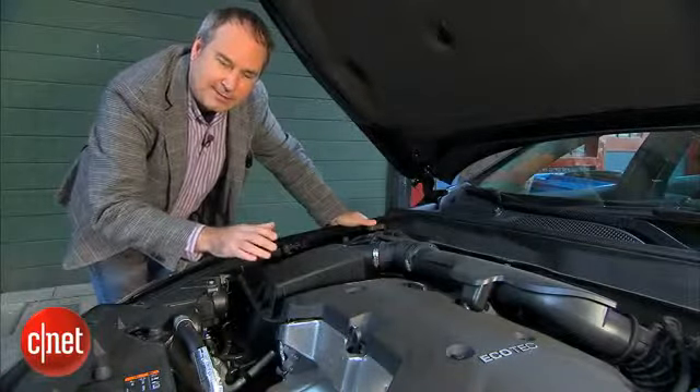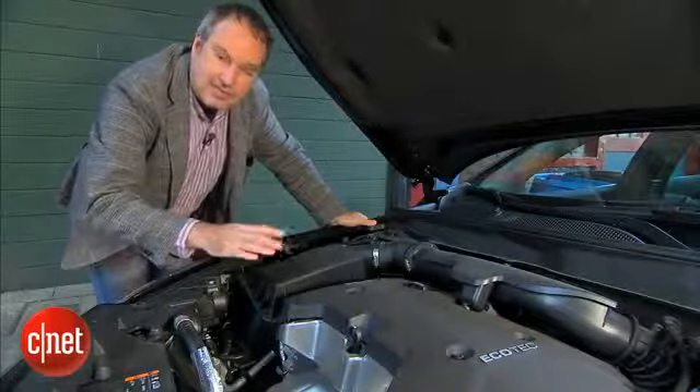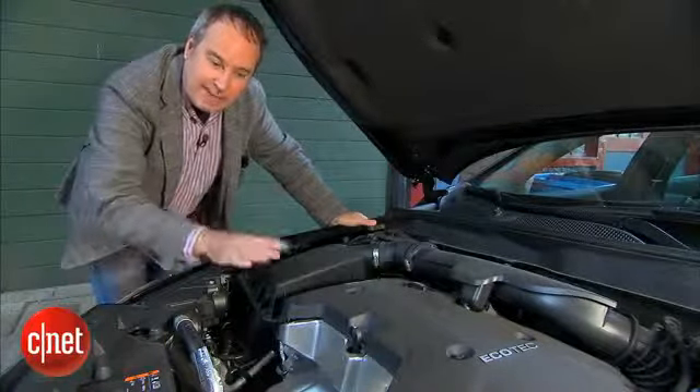The best thing is it turns in EPA estimates of 25 miles per gallon city and 36 miles per gallon highway. That's why Chevy's gone to this direct injection engine — it's pretty efficient.